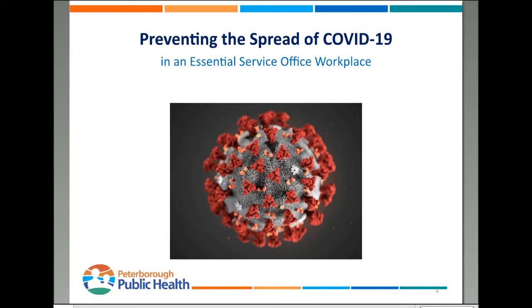Hello, my name is Matt Ferris. I am a public health inspector with Peterborough Public Health, and today I'm here to talk about preventing the spread of COVID-19 in an essential service office workplace.